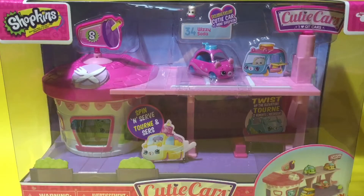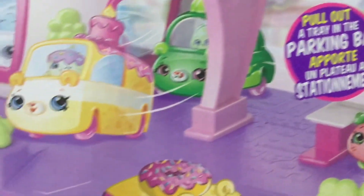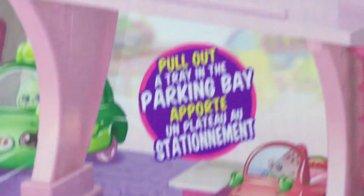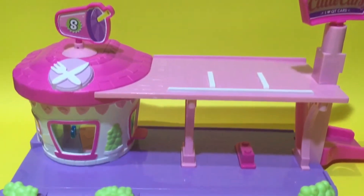Hey guys, Key Covers and Reviews here, and today I have Shopkins Cutie Cars Drive-Thru Diner. I'm super excited to open this up because this is one of the new Shopkins toys. Fill up at the Cutie Cars Drive-Thru Diner — pop in your mini Shopkin for a spin in the rotating drive-thru window, serve up some fun, ride up the elevator, check out the sky deck, grab a meal on the go, or pull up a tray at the parking bay.